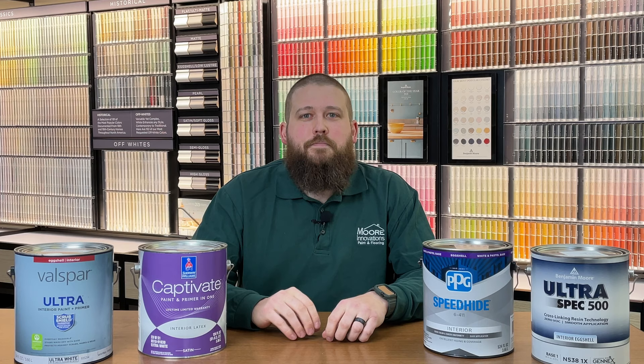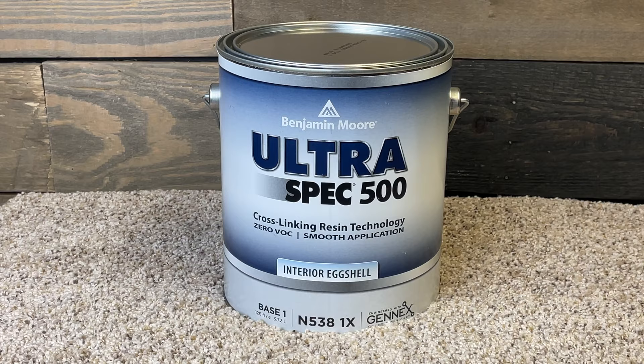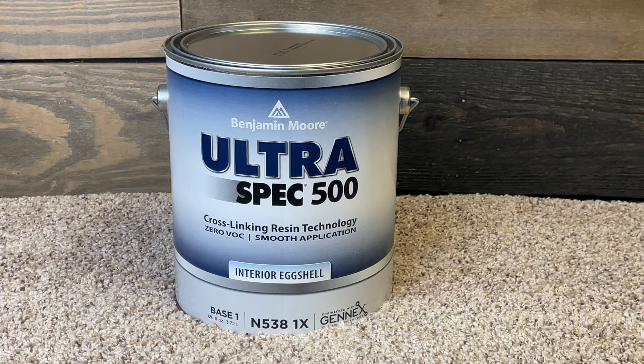Of the paint lines we carry in our store, we selected one product from PPG and one from Benjamin Moore. From PPG we chose their Speedhide line, which runs around $29 a gallon and is their higher-end commercial interior paint. From Benjamin Moore, we opted for the UltraSpec 500, which is their premium contractor paint line, at the same price as the Speedhide — around $29 a gallon.